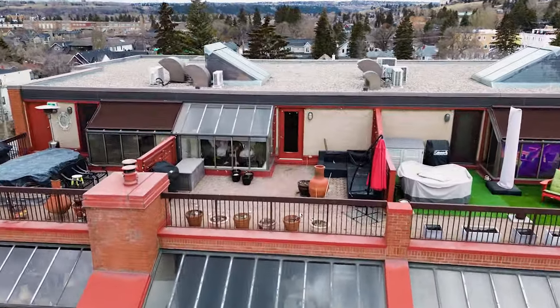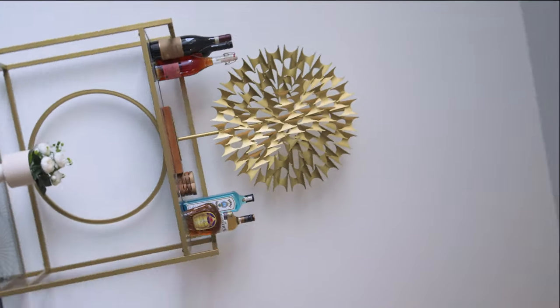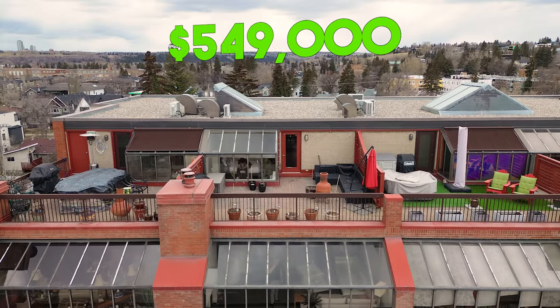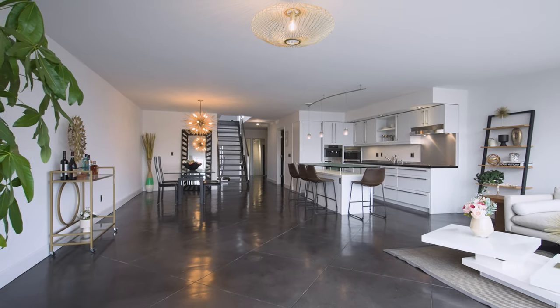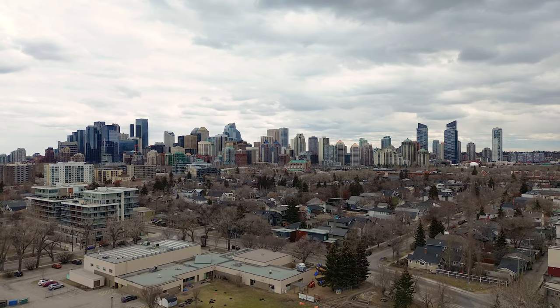Welcome to the property tour of 1505 8th Avenue Northwest, number 424, in the desirable neighborhood of Hillhurst, Calgary, Alberta. This luxury condo is listed at $549,000 and is the rare opportunity to buy a 1,811 square foot apartment with two stories, fully renovated and unobstructed downtown Calgary views.